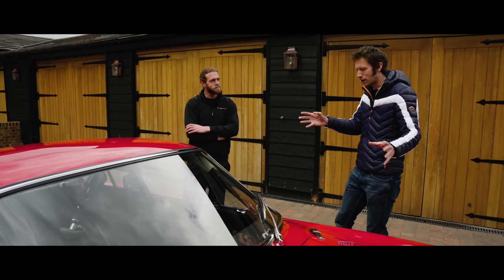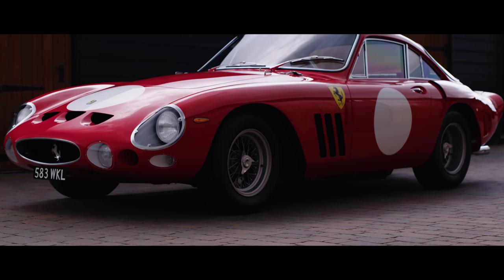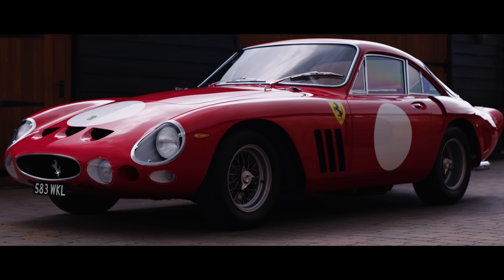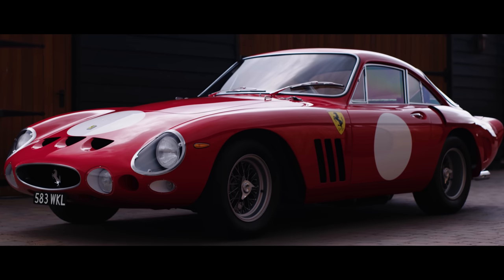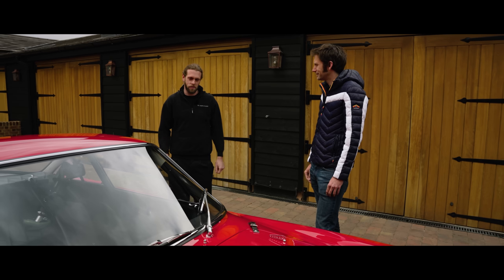We could dissect the whole car — and I'm kind of tempted to do that, but we won't. Let's start with the doors, because I know they were something extensively worked on. They were fine when you got them. But you've changed them. It had race car doors that were a bit flimsy, and every time they shut, they shut in a different place.